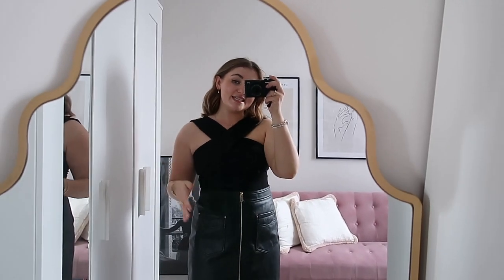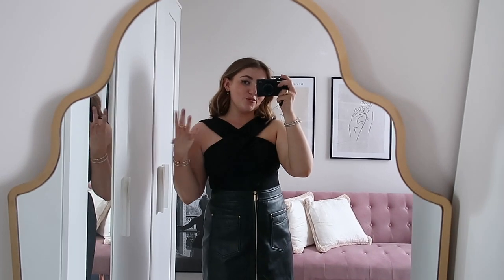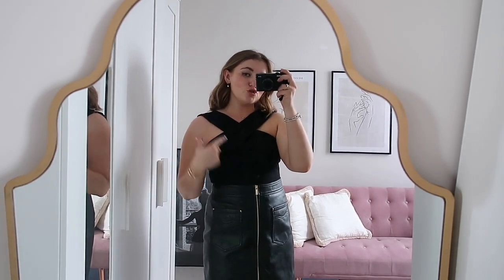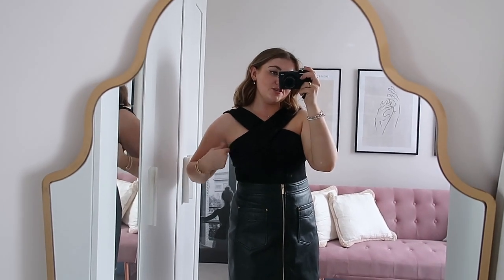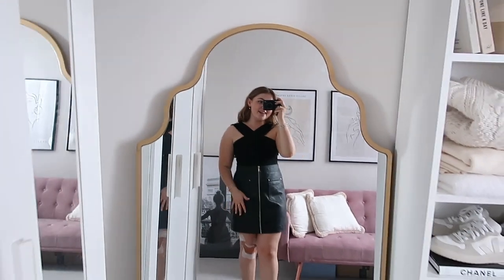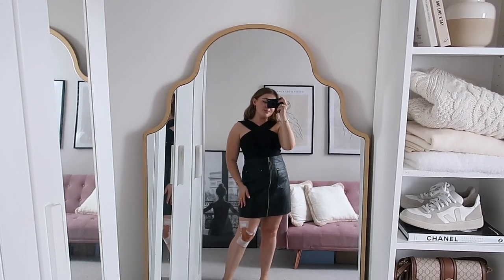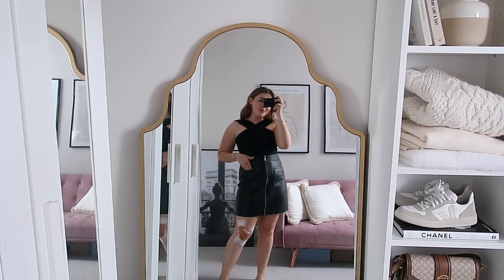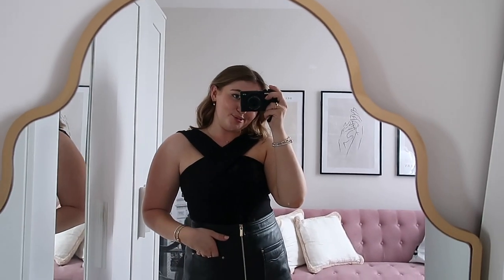The cut is just gorgeous - they've really put a lot of thought into how it's designed because it's so flattering. It really accentuates your shoulders and we get no rolls. How good does it look with the skirt? This is such a perfect evening out outfit - just pair it with a pair of little boots. I'm so in love with this top, it is absolutely gorgeous.